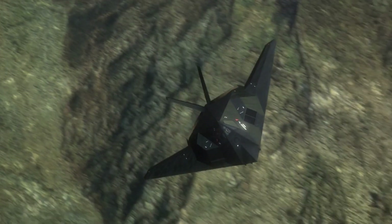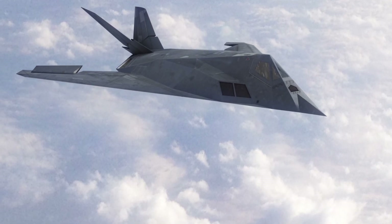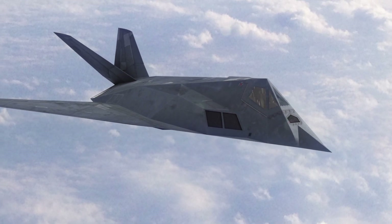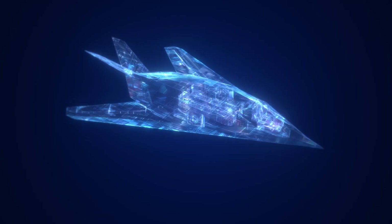Welcome back to Cyber AI Warfare. Today we will be diving into the legendary world of stealth aircraft, and we're putting the spotlight on an absolute icon, the F-117 Nighthawk. This stealth fighter is a symbol of modern aviation's technological masterpiece.